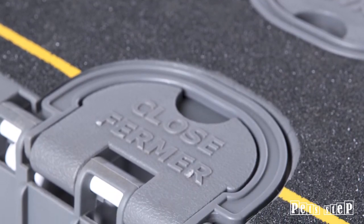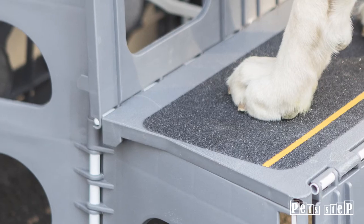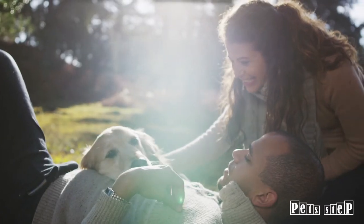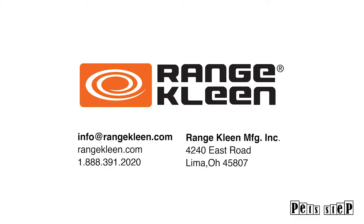Pet Step's collar hides dirt and the polymer surface can easily be cleaned. The slip resistant tread provides additional stability. Keep your dog healthy and on the go with Pet Step.